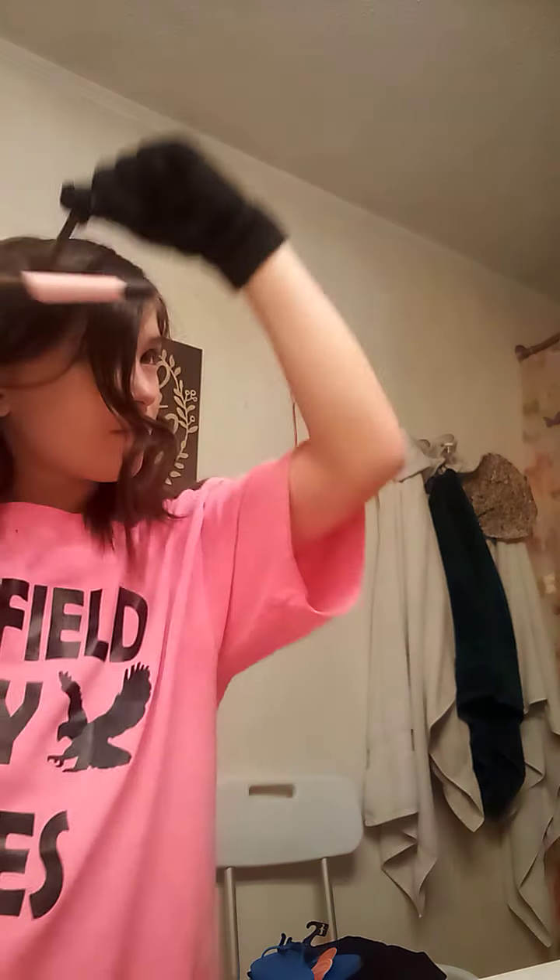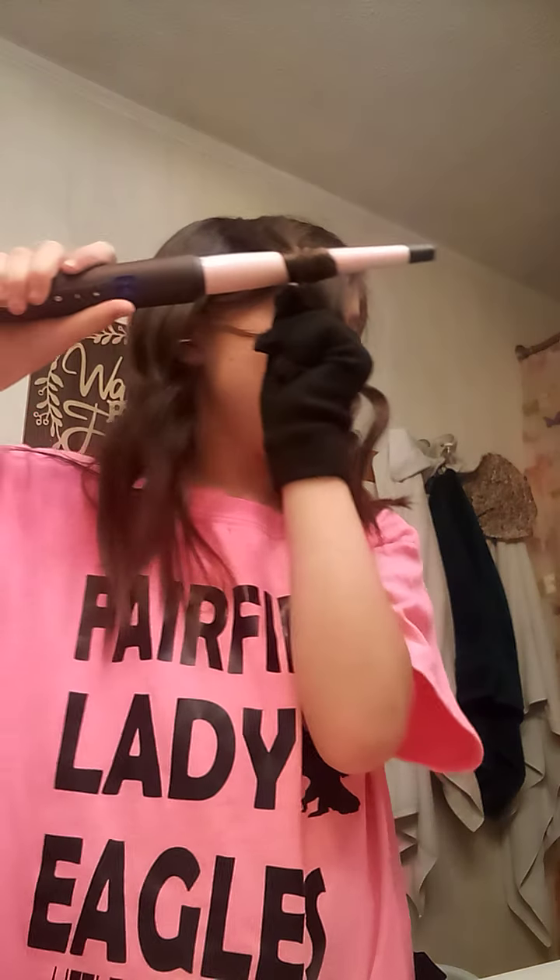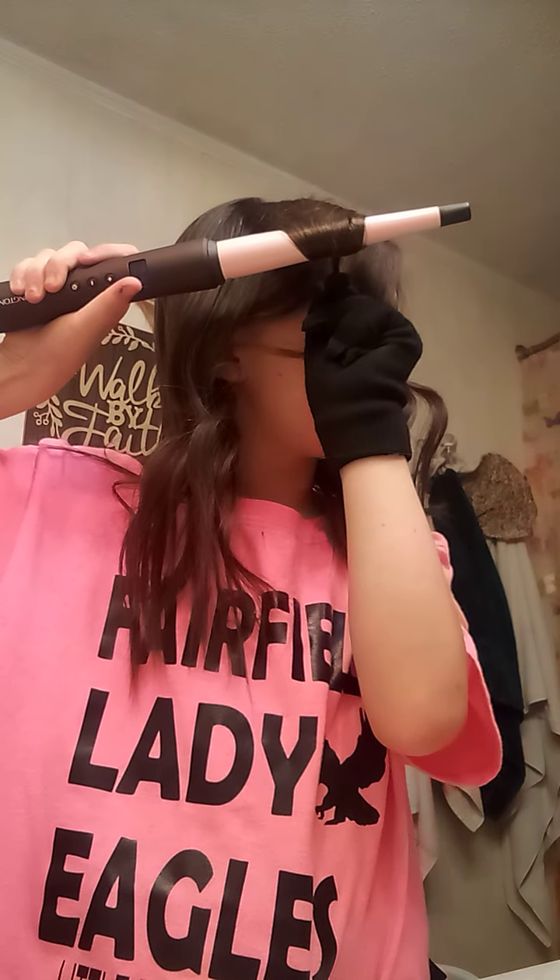Okay guys, so right now I'm curling my hair. I recommend this curling iron right here because it comes with a glove. It's at Walmart and Meijer — it depends on where you live though.